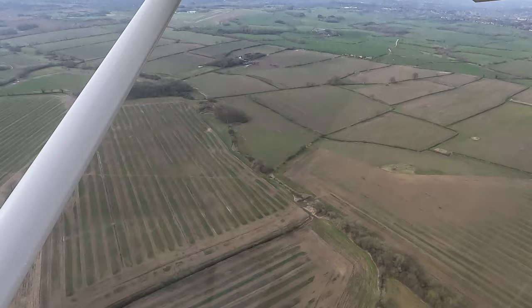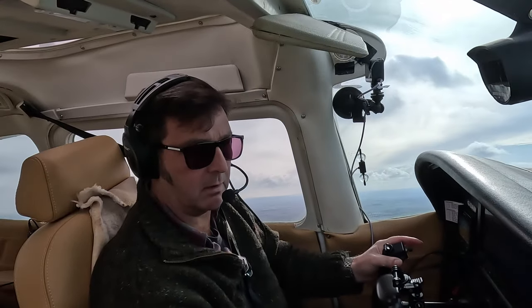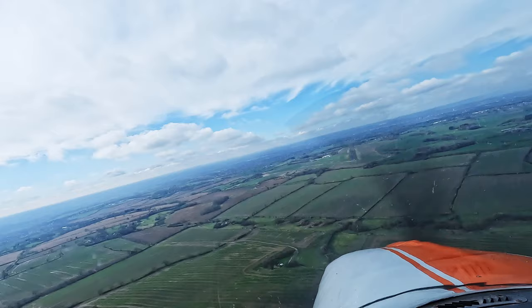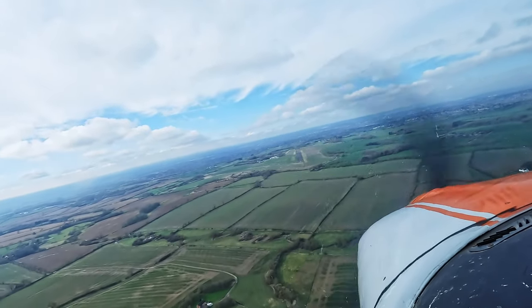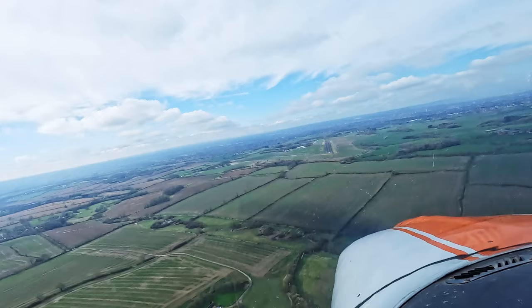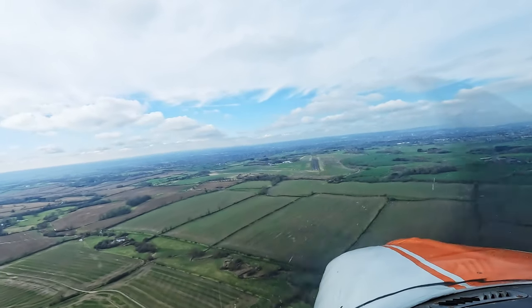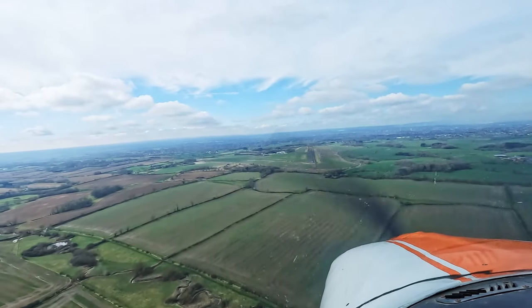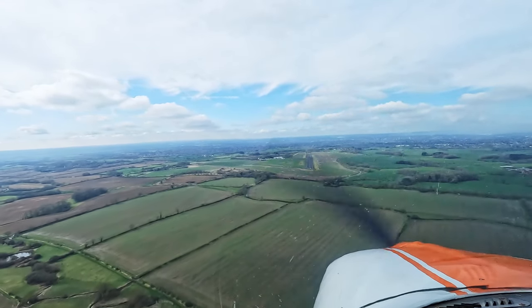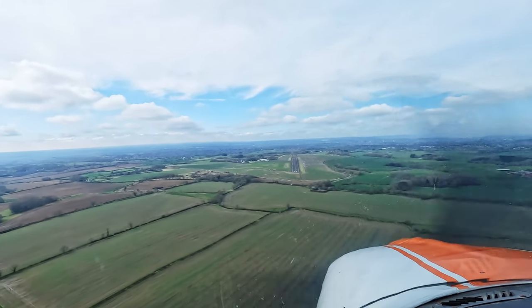Turning onto final for runway 28. Going to full flaps. Golf November Oscar is final, runway 28. — Oscar roger, surface wind is westerly, light and variable. Looking for 60 knots, full flap, 60 knot approach. Trim that. Blues, reds and greens. Carb heat to cold.